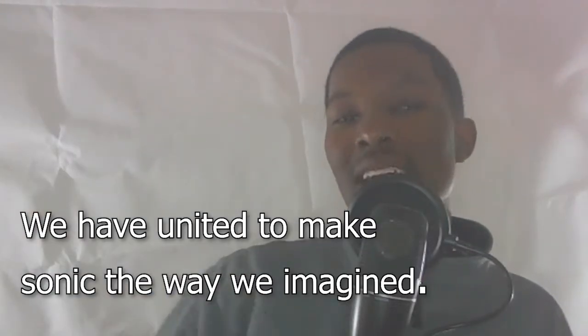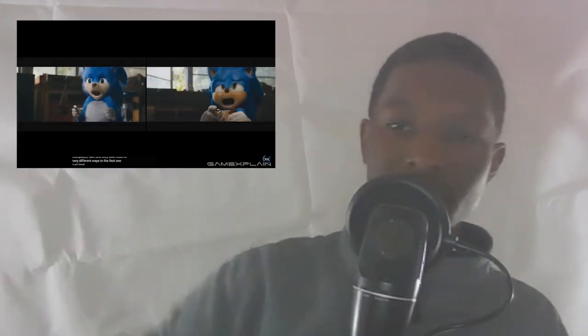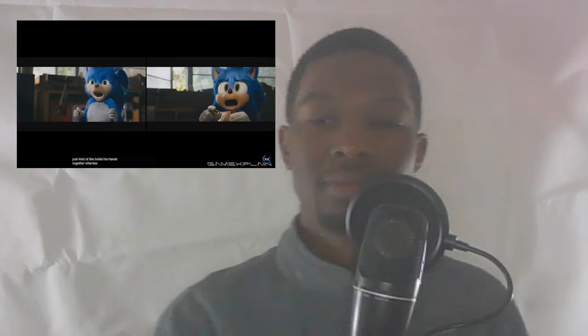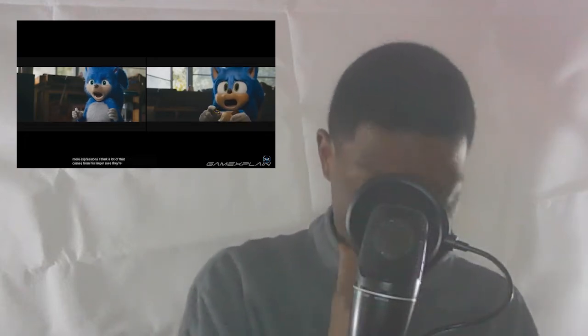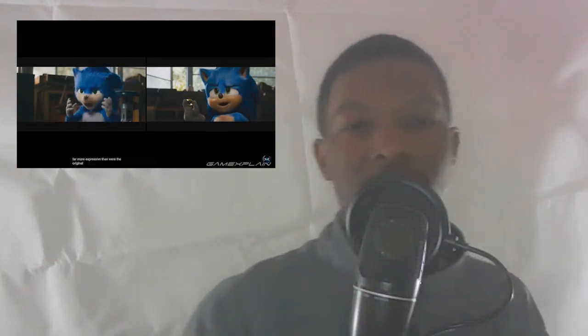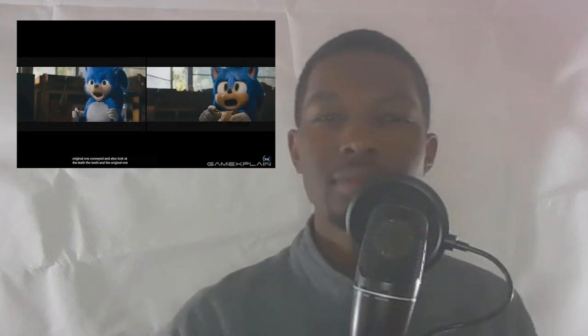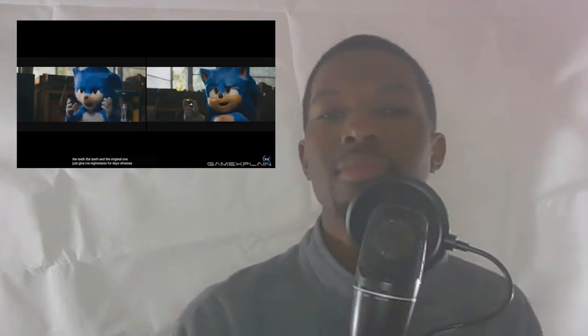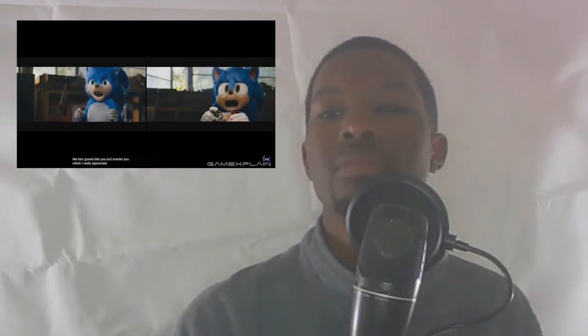The power of the fans! We have united to make Sonic the way we imagine. This is lovely. The first one just kind of holds his hands together, whereas the new one's actually freaking out. You can see so many more expressions — shout out to lovely. A lot of that comes from his larger eyes; they're far more expressive than what the original conveyed. And look at the teeth! The teeth in the original just give me nightmares, whereas the new ones feel a bit less like he's going to bite you and murder you, which I really appreciate.